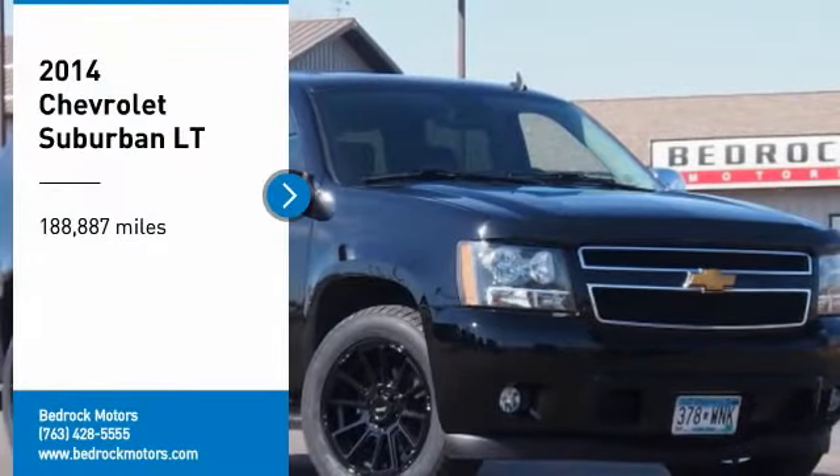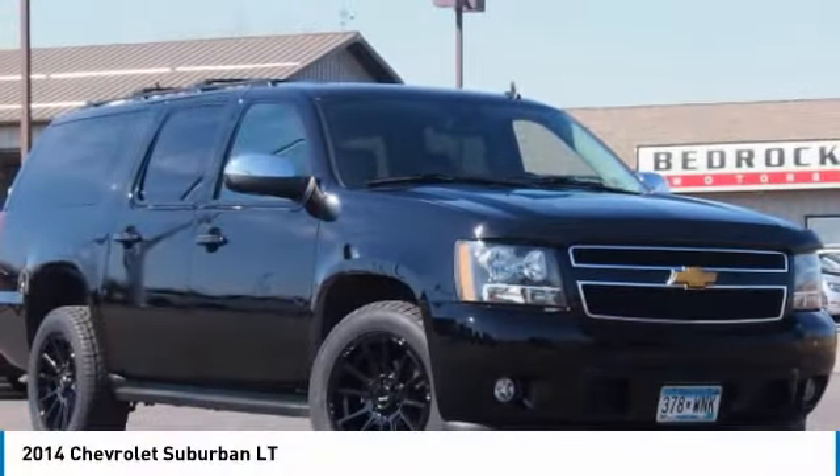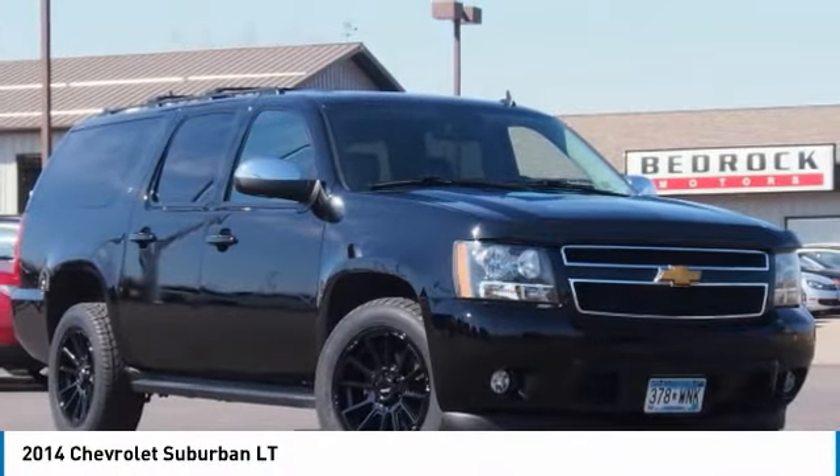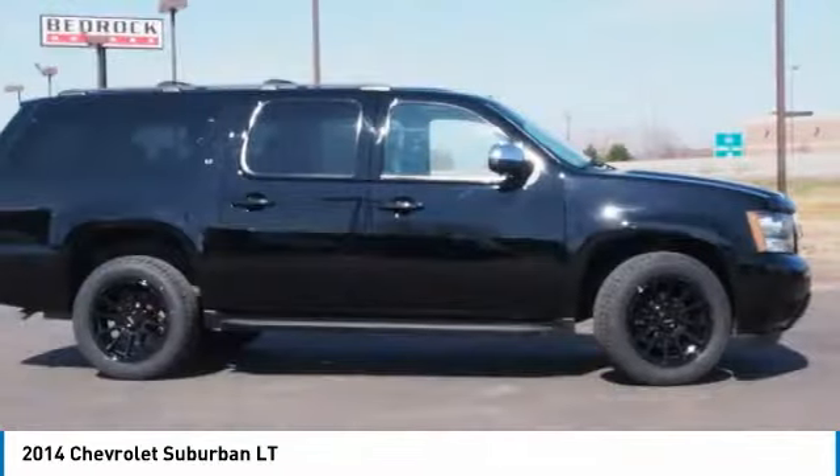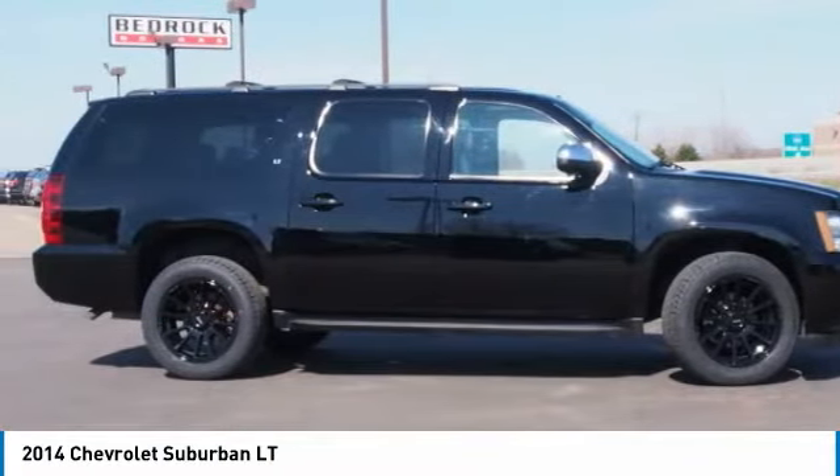Looking for the right vehicle? Check out the 2014 Suburban. Suburban exceeds at towing heavy trailers, hauling loads of people and gear, and enduring hard use and rugged terrain.